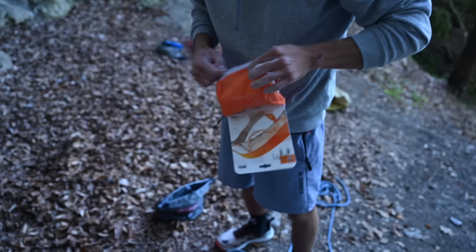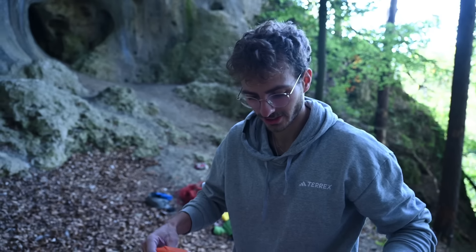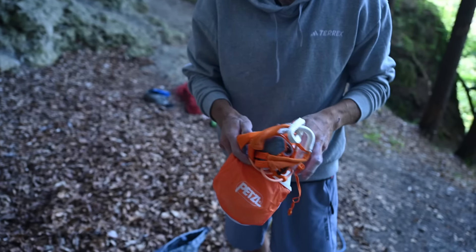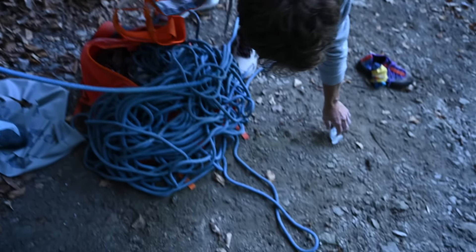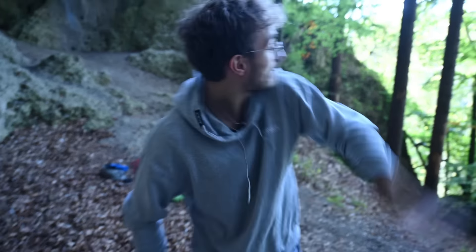Product placement. The professional athlete, sir. Yeah, I use a new one every day because I get dirty when I climb outside. And it's better for the environment, right? Ah, fuck no. Just throw it in the forest. It's okay.